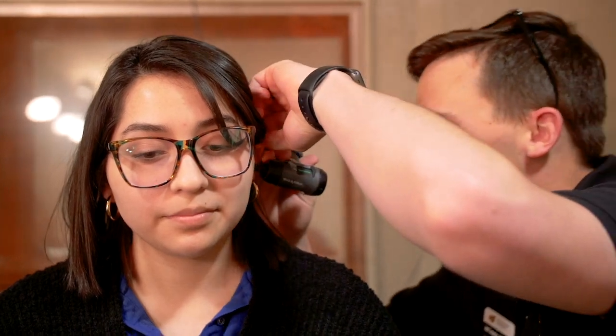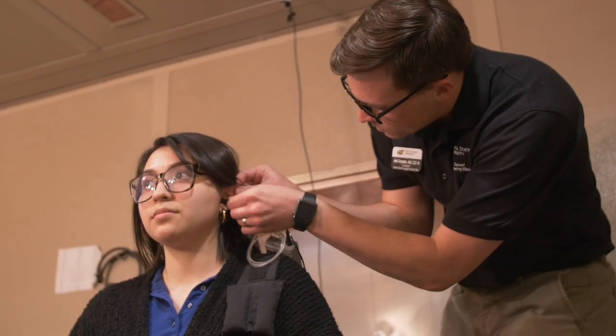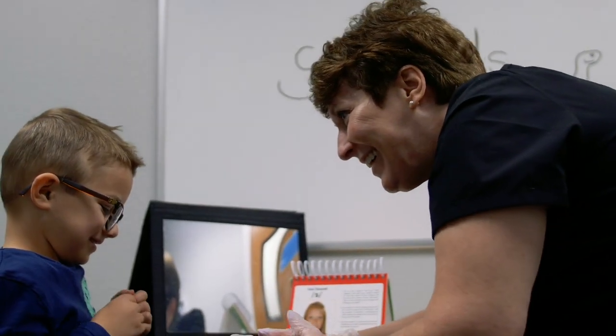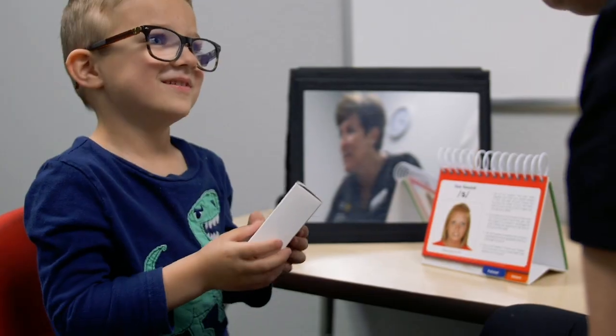Just down the hall from advising is the home base of our Communication Sciences and Disorders program, which prepares students for a career in speech pathology or audiology.